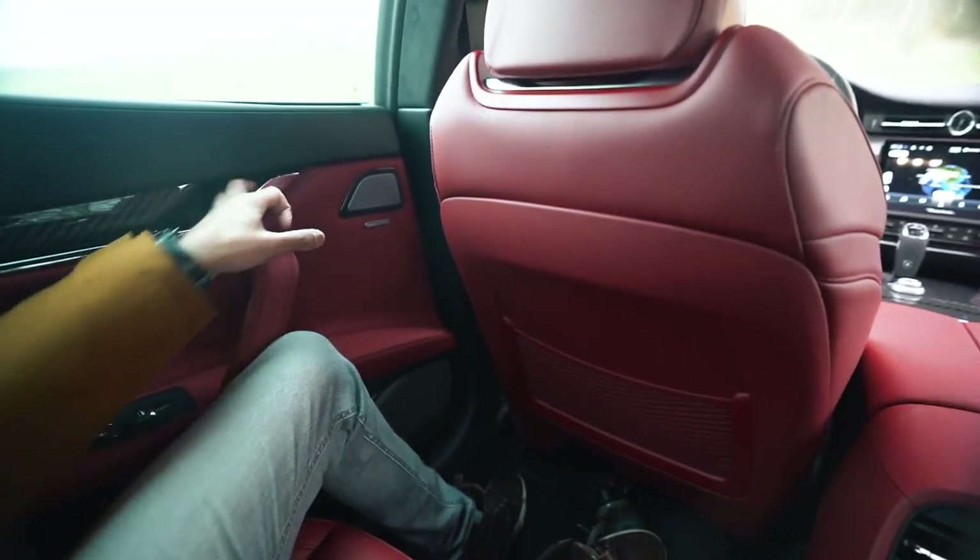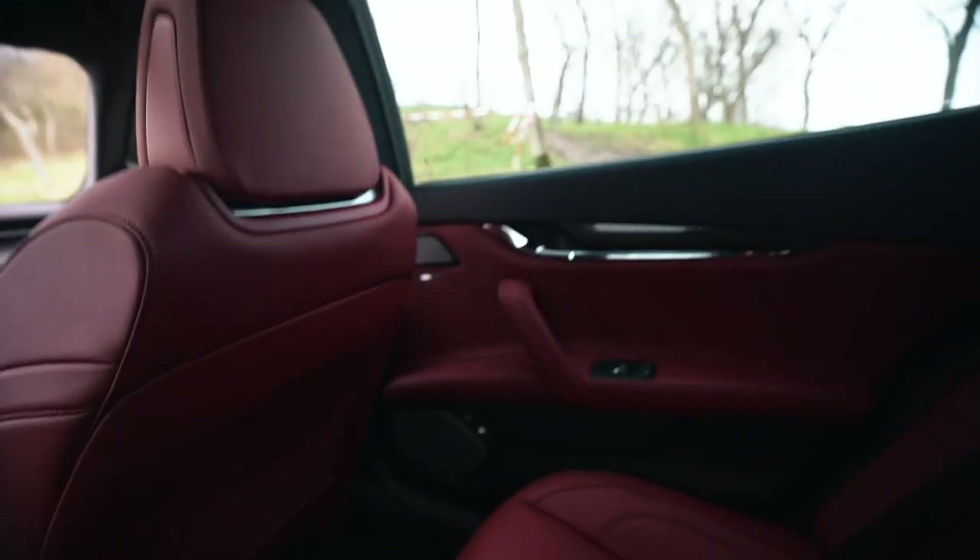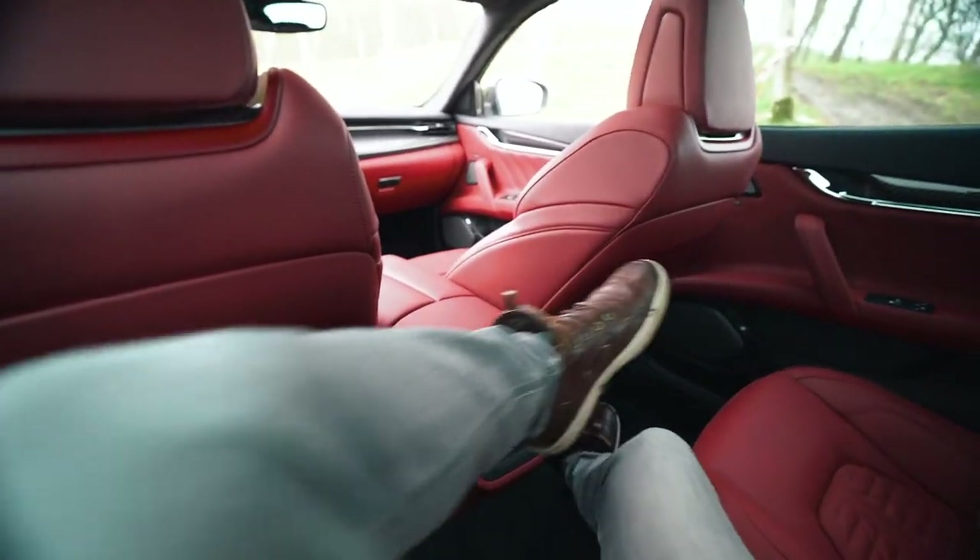This door is on kid lock — child lock. I need to move to the other door. Here we go.